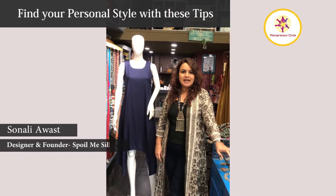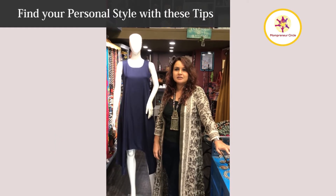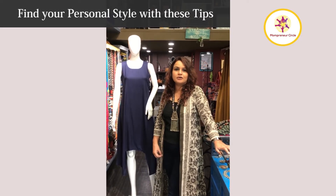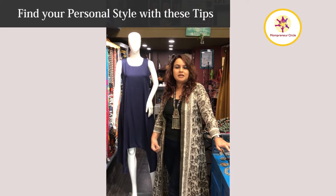Hi, this is Sanali from Spoil Me Silly and I'm going to be taking a small little session on styling here. Now first about styling — styling for me is very personal. You have to look into the soul of a person, to know a person, to be able to speak about styling.